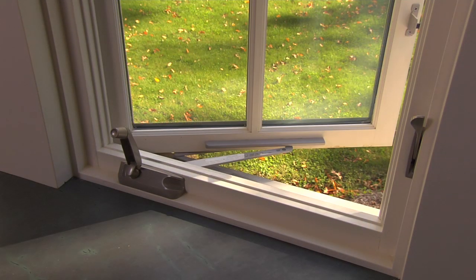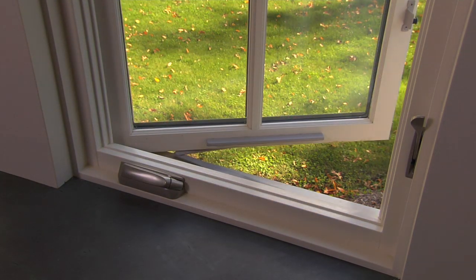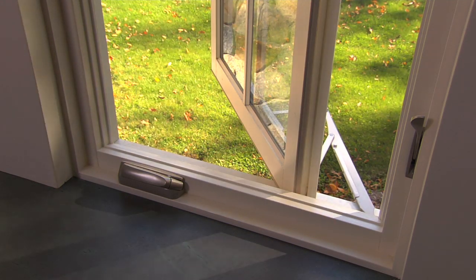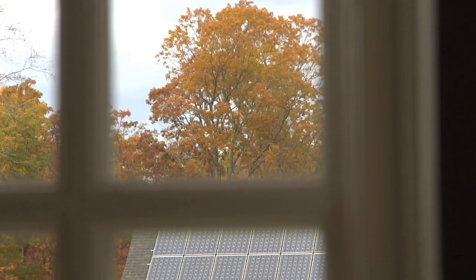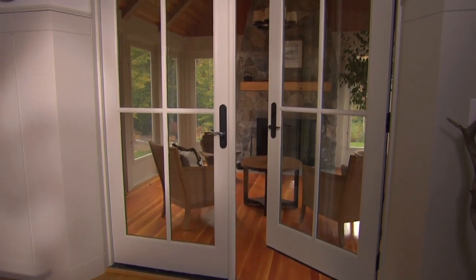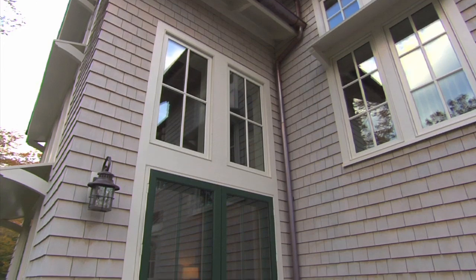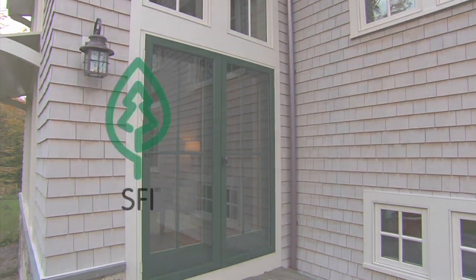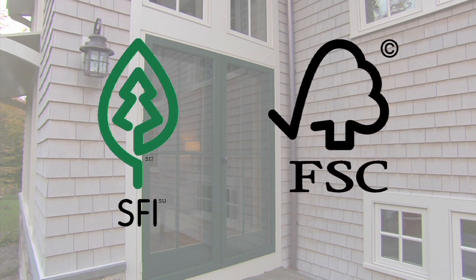Ultimate Casements are also designed with a wash mode. This exclusive hardware feature allows the window to rotate so that both sides can be cleaned from the interior. In keeping with the eco-friendly spirit of this home, the wood for Marvin windows and doors comes from sustainably managed forests. Marvin products are available with chain of custody certification from the Sustainable Forestry Initiative and the Forest Stewardship Council.